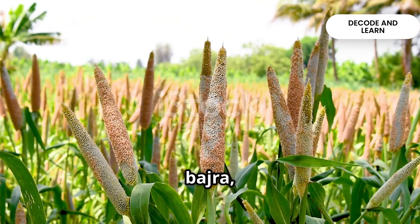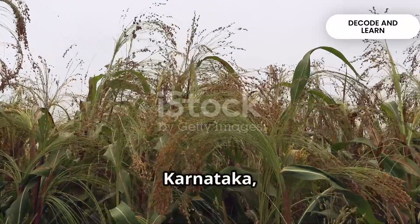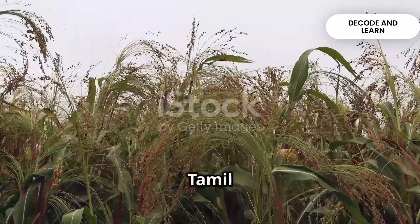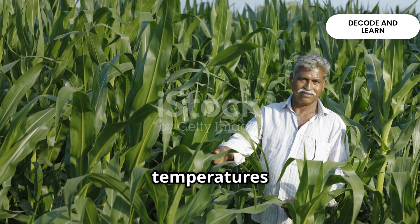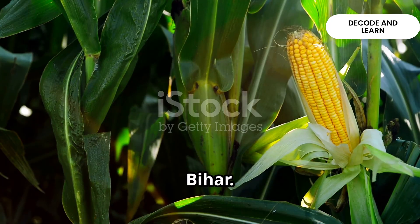Millets such as jowar, bajra and ragi are called coarse grains but are highly nutritious. Jowar is mainly grown in Maharashtra and Karnataka, bajra in Rajasthan and Gujarat, while ragi is rich in iron and calcium and grown in Karnataka, Tamil Nadu and Himachal Pradesh. Maize is both a food and fodder crop; it requires warm temperatures and grows well in alluvial soils. Major maize producing states are Karnataka, Madhya Pradesh and Bihar.